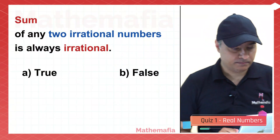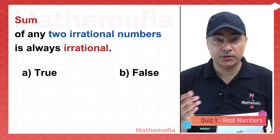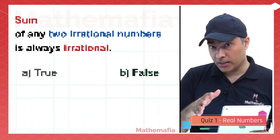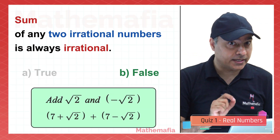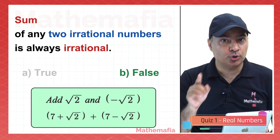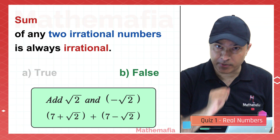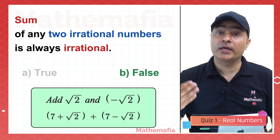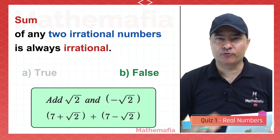A similar question: the sum of any two irrational numbers is always irrational — true or false? It's false. For example, square root 2 and minus square root 2 are both irrational, but when we add them we get 0, which is rational. Similarly, 7 plus square root 2 and 7 minus square root 2 are both irrational, but their sum is 14, which is rational.